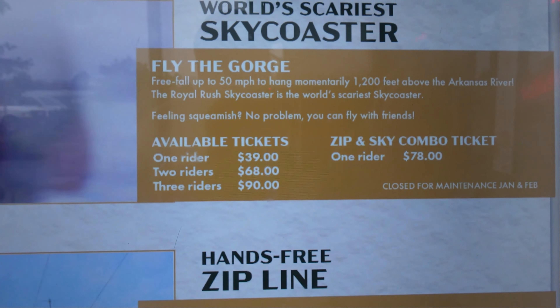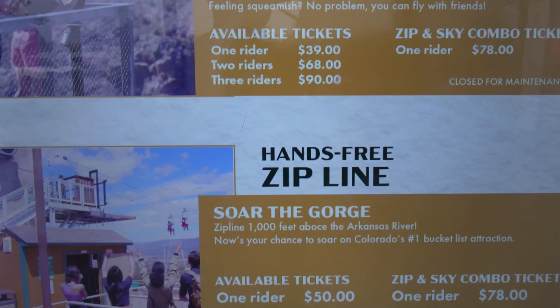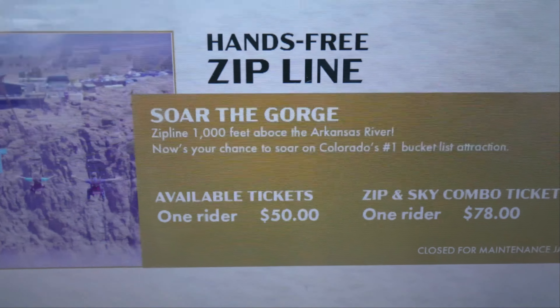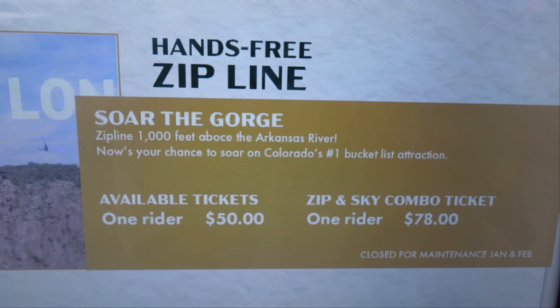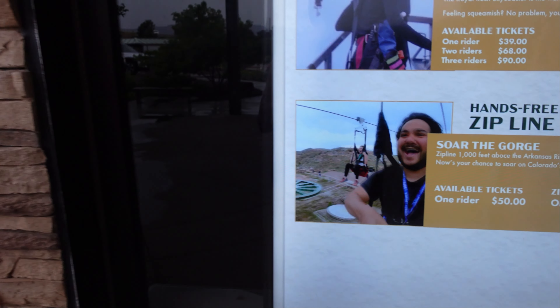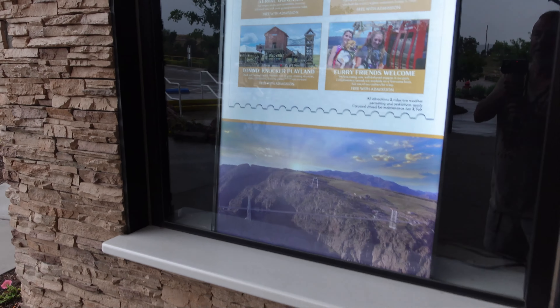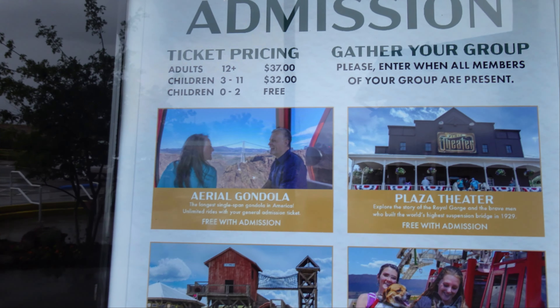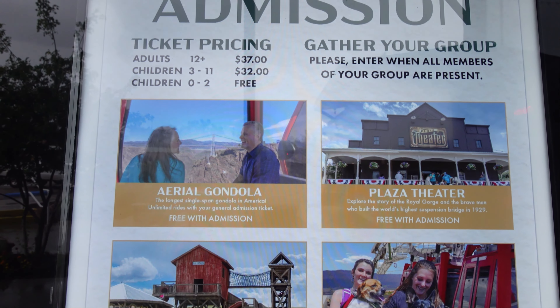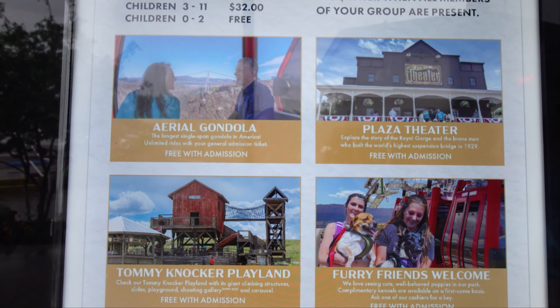We were listening to people screaming on that thing. You saw what the gorge looked like — you go out over and you're just suspended there by a cord. I can't imagine ziplining across it either. So just in case you're interested in that, here are the prices. I didn't get a good shot of that inside. The theater is free.